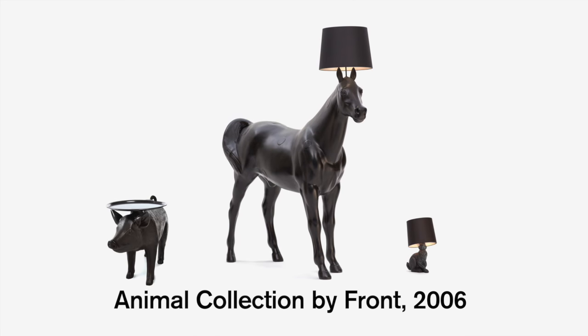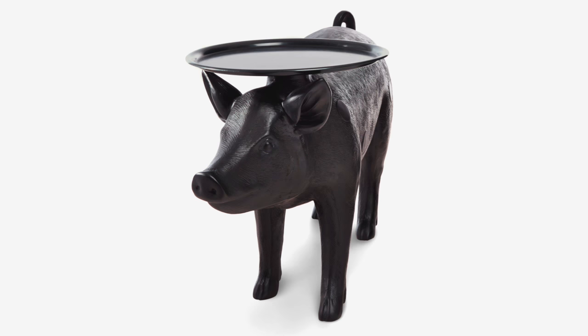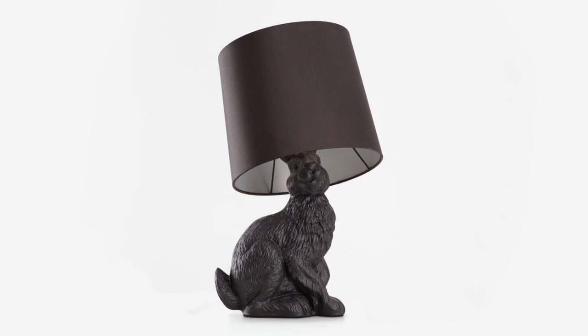The first series of products we made for Moooi was the animal collection — life-sized one-to-one scale animals. It's a horse with a lamp on its head, a pig with a tray so it's a side table, and a rabbit that has a lamp that is sort of hiding under.